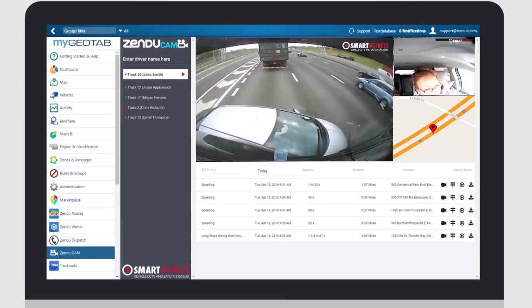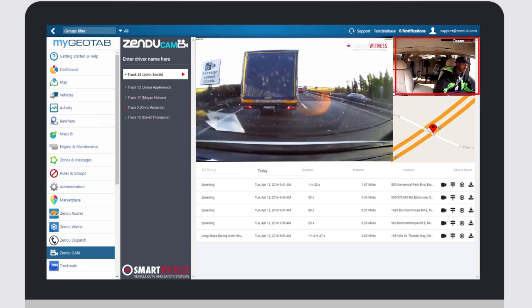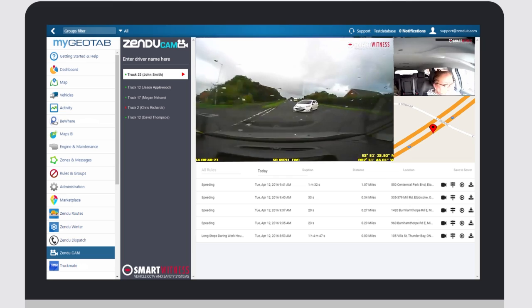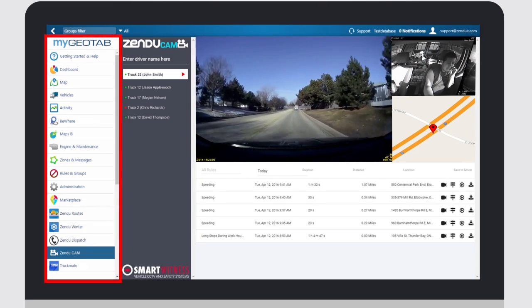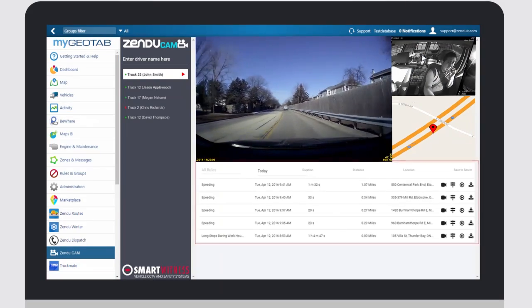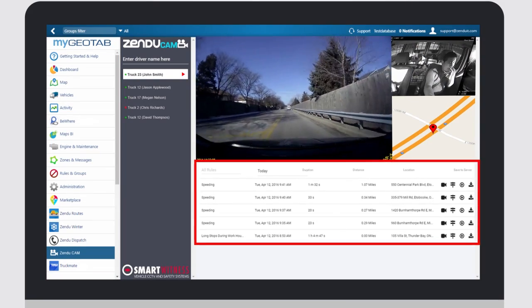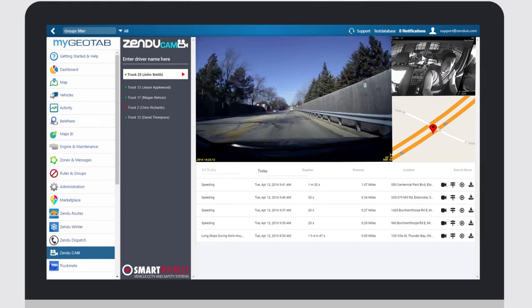You will capture instant footage during an accident, that you can then use to either exonerate yourself from fault or to train your drivers on accident avoidance. Zenducam allows you to take advantage of the MyGeotab platform to trigger and analyze event recordings based on Geotab rules, such as speeding, collision warnings, geofences, PTO engagement, and much more.